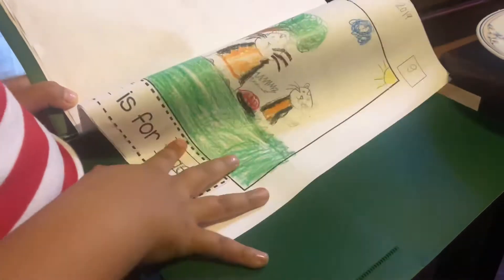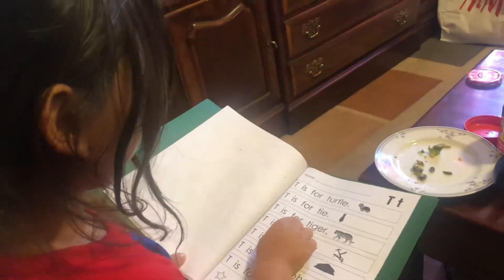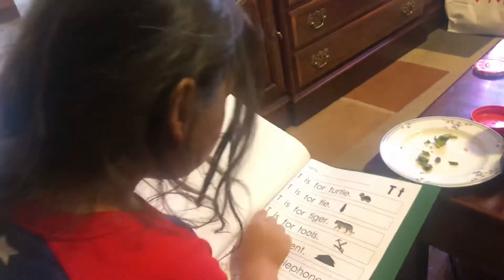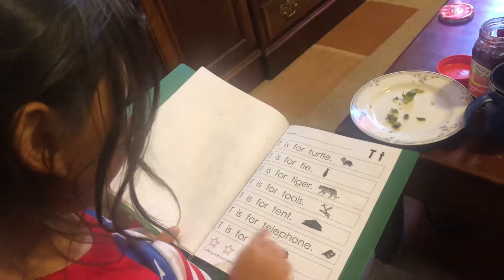T is for tiger. T is for turtle. T is for tools. T is for tent. T is for telephone.